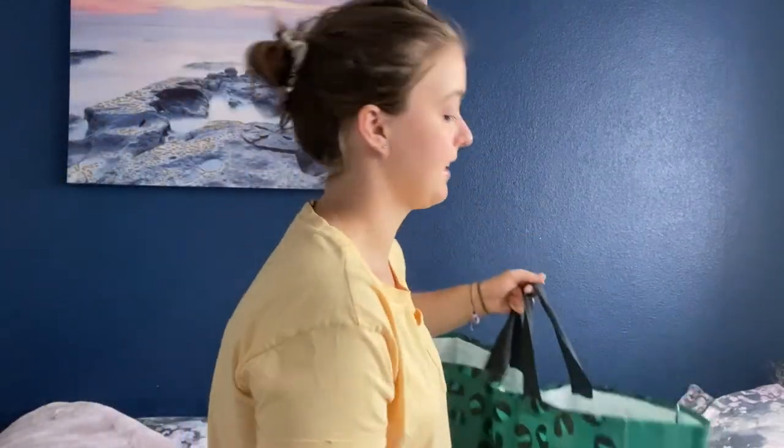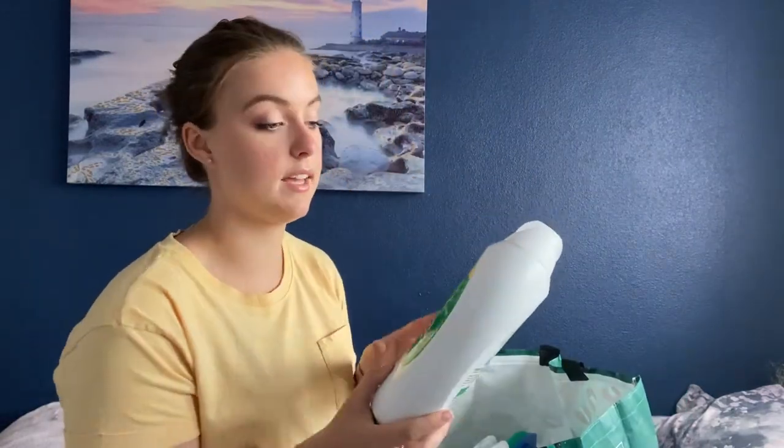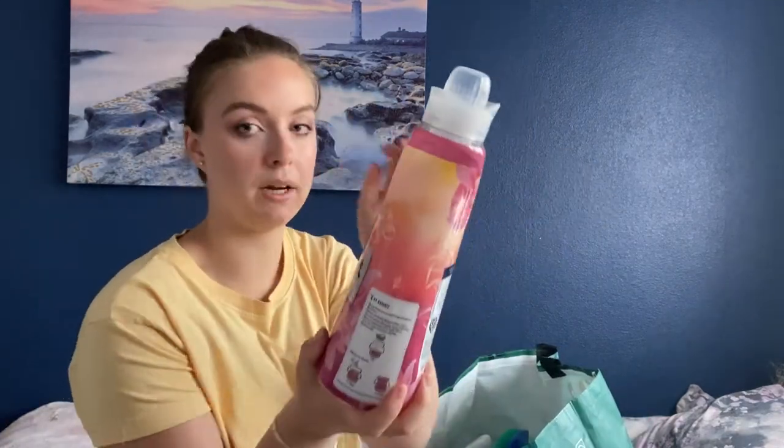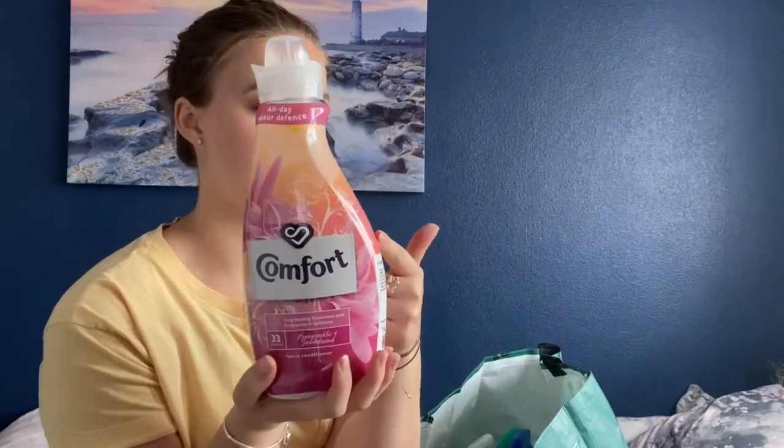I got three diffusers from Primark: Madagascan Vanilla with patchouli, Amber and Patchouli, and Cedarwood and Amber — they all smelled amazing. Moving on to a very heavy bag — my cleaning bag. It has all my fabric cleaning items, starting with Ariel gel laundry detergent.